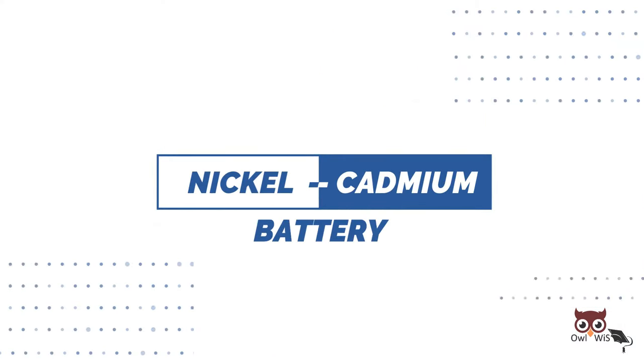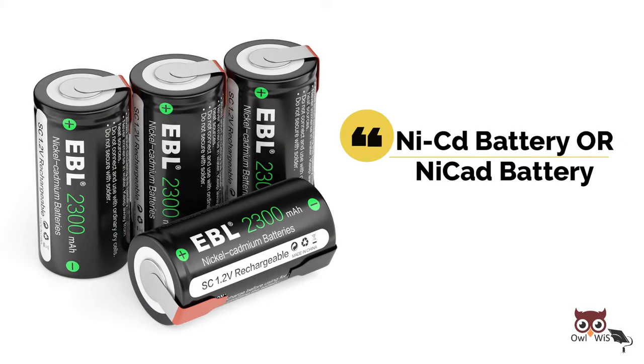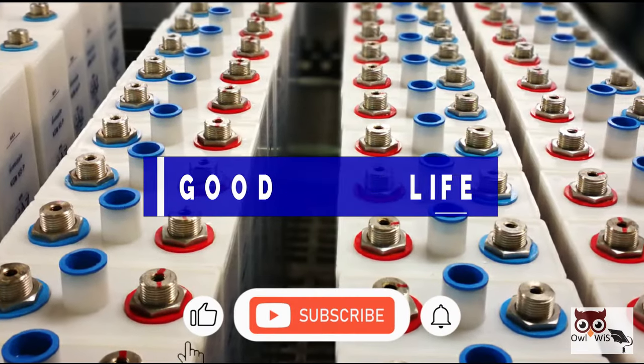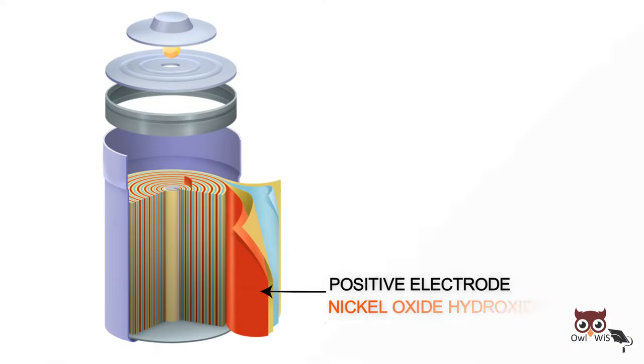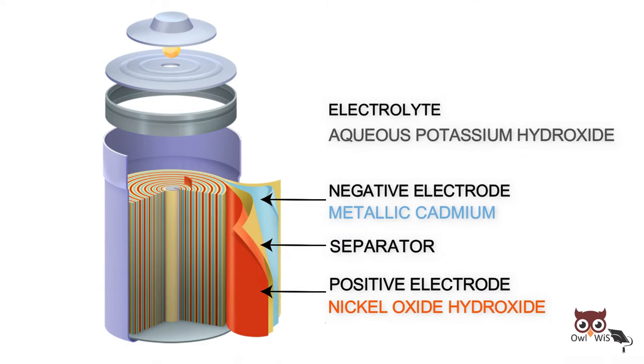The Nickel Cadmium battery is a type of rechargeable battery, abbreviated as NiCd or NICAD battery. Nickel Cadmium batteries offer good cycle life and performance at low temperatures with a fair capacity. The positive electrode contains Nickel Oxide Hydroxide as the active material, and the negative electrode is composed of metallic cadmium. The electrodes are separated by a permeable membrane which allows for ionic flow between them, and are immersed in an electrolyte made up of aqueous potassium hydroxide.